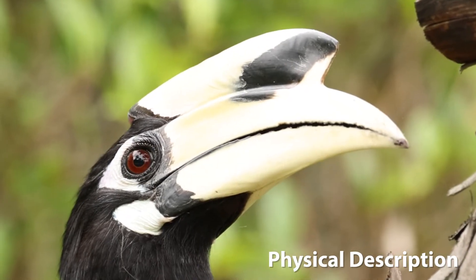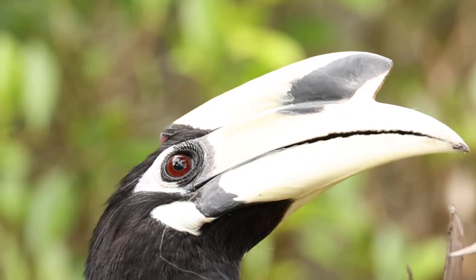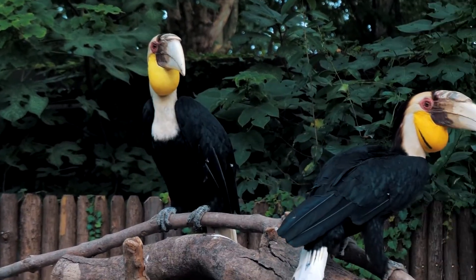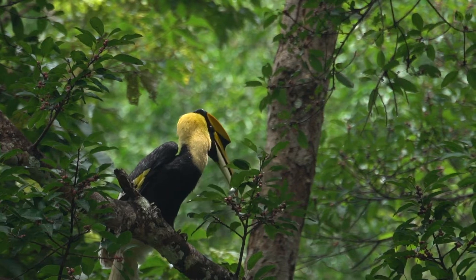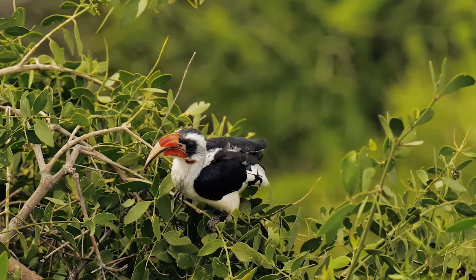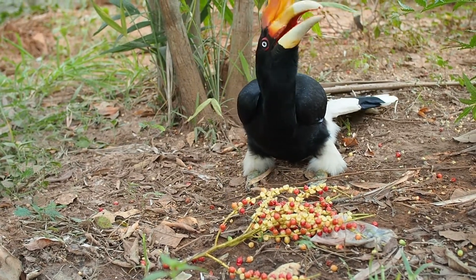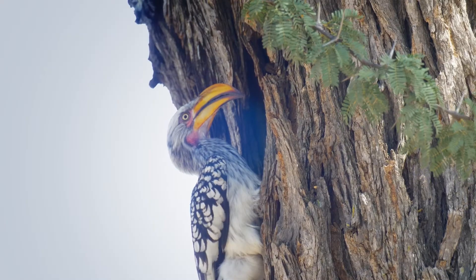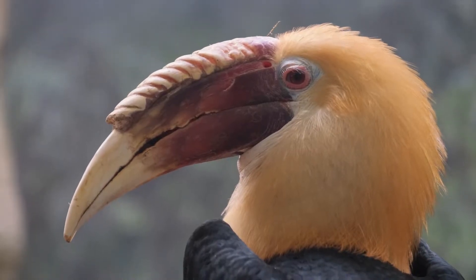Physical description. The most striking feature of hornbills is their sizeable, downward-curved bill and casque. The casque, a hollow structure atop the beak, varies in size and shape among different species, and is believed to play a role in mating displays and sound amplification. Hornbills range in size from the small red-billed hornbill, measuring about 18 inches in length, to the impressive rhinoceros hornbill, which can reach lengths of up to 3 feet. Their feathers are typically characterised by contrasting colours, with some species exhibiting vibrant hues while others are more subdued. Many hornbills also have distinctive markings around their eyes and throat.